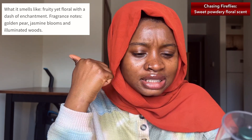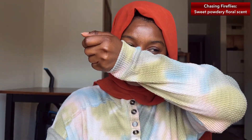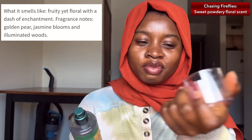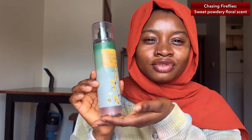The fragrance notes are golden pear, jasmine blooms, and illuminated woods. When I finally got my hands on this and sprayed it — this does not smell like Fairy Tale at all. The perfume does, but the mist doesn't. This is like a sweet floral fragrance that has mild notes of woodiness in it, and it's very powdery. I'm not typically a floral scent type of girl — I'm really into gourmand scents — but there are certain floral scents done in a certain way that I just like, and Chasing Fireflies is honestly one of those.